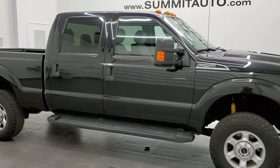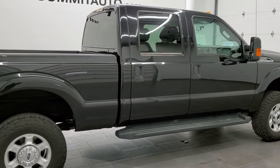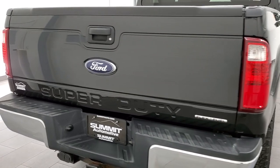This 2014 Ford F-250 Crew Cab Short Box XLT is stock number 11913Z. We are here at Summit Automotive in Fond du Lac, Wisconsin, your new and used heavy duty truck headquarters.